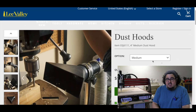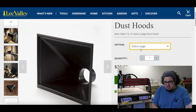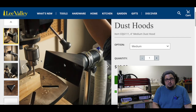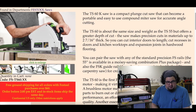Lee Valley has big dust hoods available — they're just calling them dust hoods. I like how simple they are. The extra-large dust hood is $20.90, and the medium dust hood — which they're showing next to a drill press — I think would be great for that, or a lathe. The medium is $10.90.